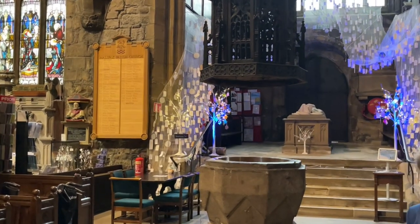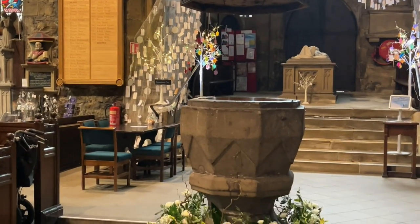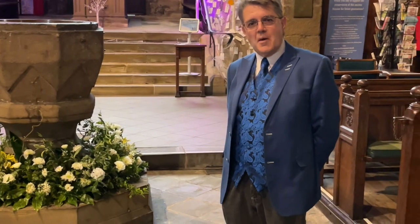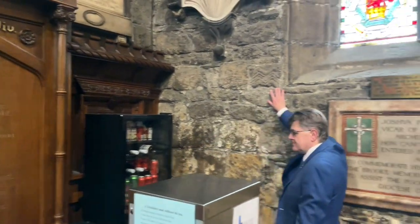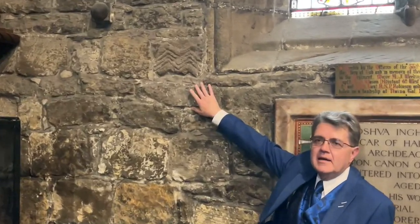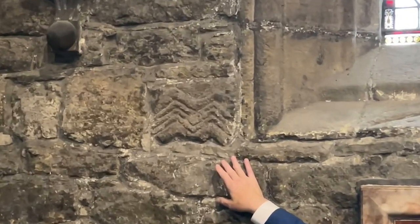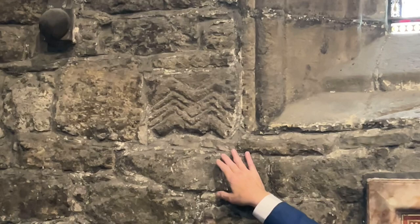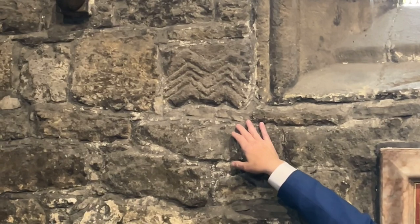For centuries, people would have been received into the Christian church at this point in Halifax — thousands upon thousands of them. The first church on this site wasn't the church of the 1430s; it was a church from much earlier, dating from around about the year 1120. You can see a piece of stone carved with chevron or zigzag built into the wall — it's much earlier than what surrounds us. It's a piece from the Norman church at around 1120, reused and built into a much later fabric.